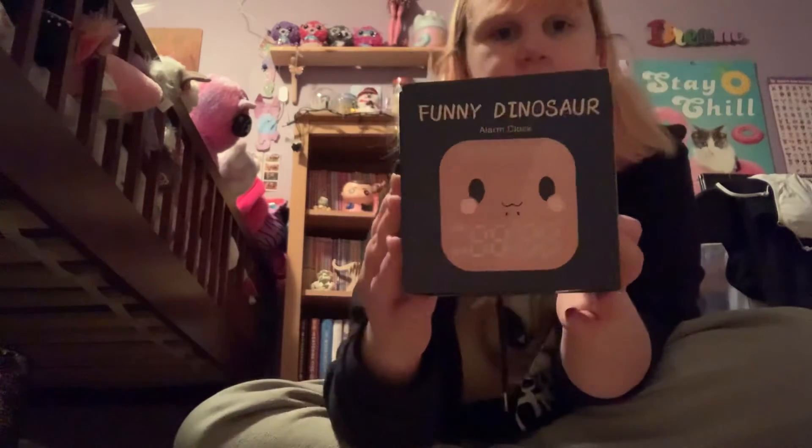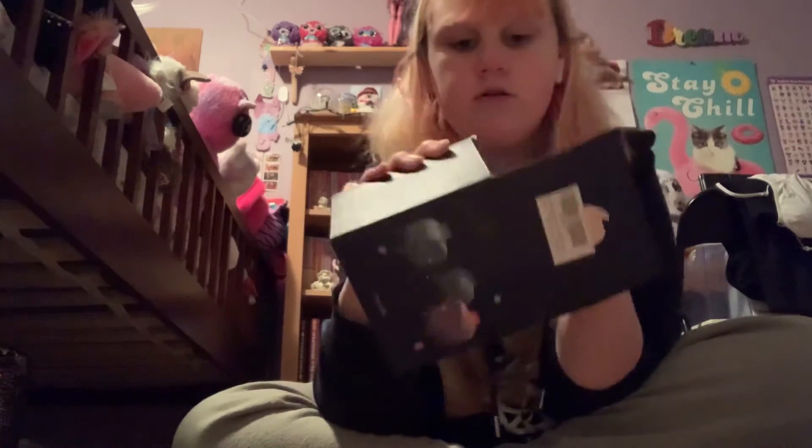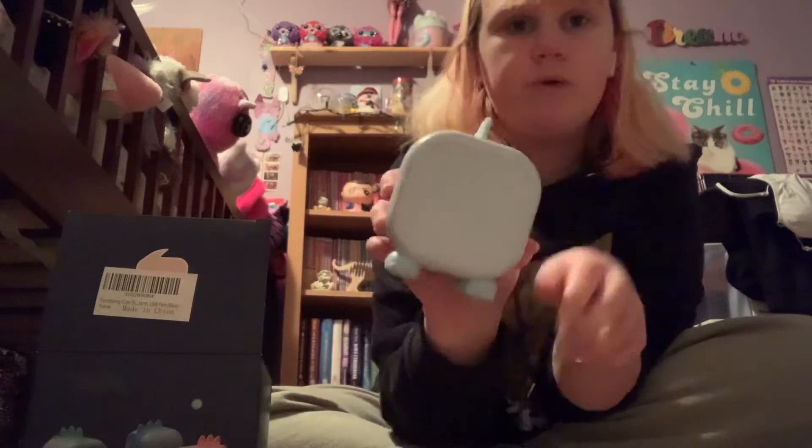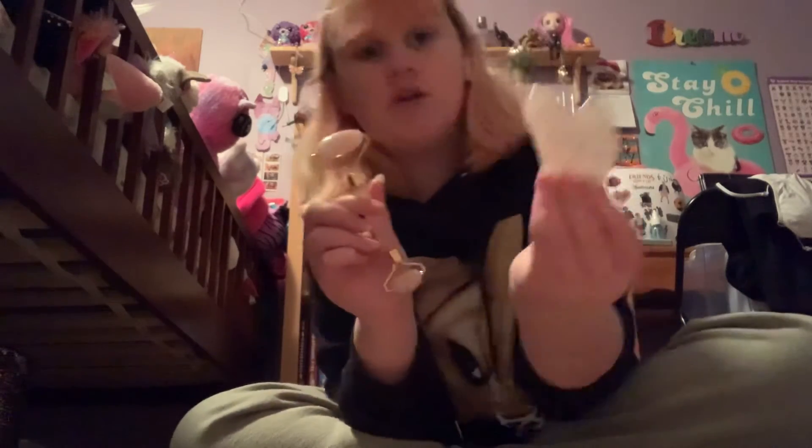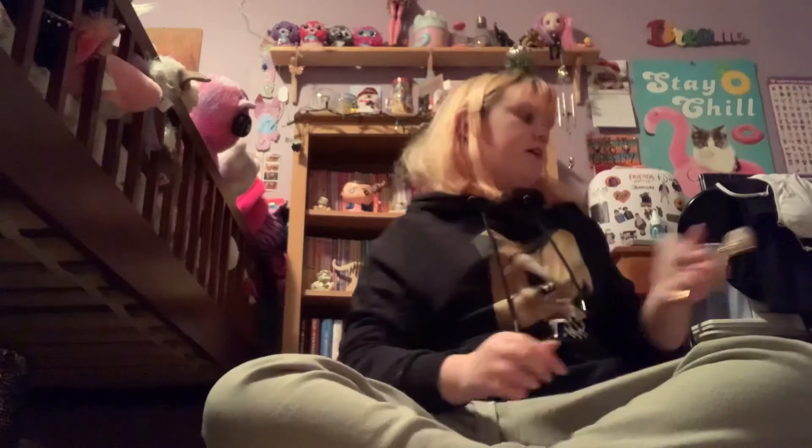Now we have this mini waffle maker and it makes waffles in the shape of hearts, which I thought was super cute. And then we have this dinosaur alarm clock — I'm pretty sure I got the blue one. It doesn't have a face yet because it's not turned on. And then one of my favorite presents: I got a jade roller and gua sha. Basically these are like face massagers and they're real crystal — you can feel that they're cold. You massage your face and it has two different sides.